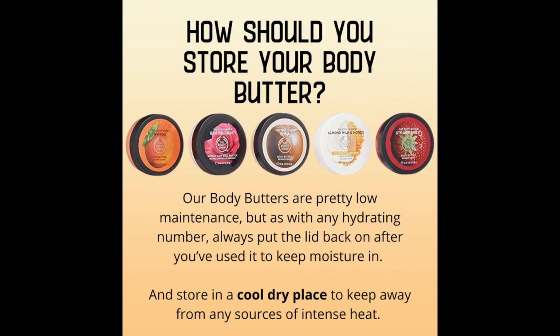Our body butters are pretty low maintenance, but as with any hydrating product, always put the lid back on after you've used it to keep the moisture in. Make sure you store it in a cool, dry place to keep it away from any sources of intense heat.